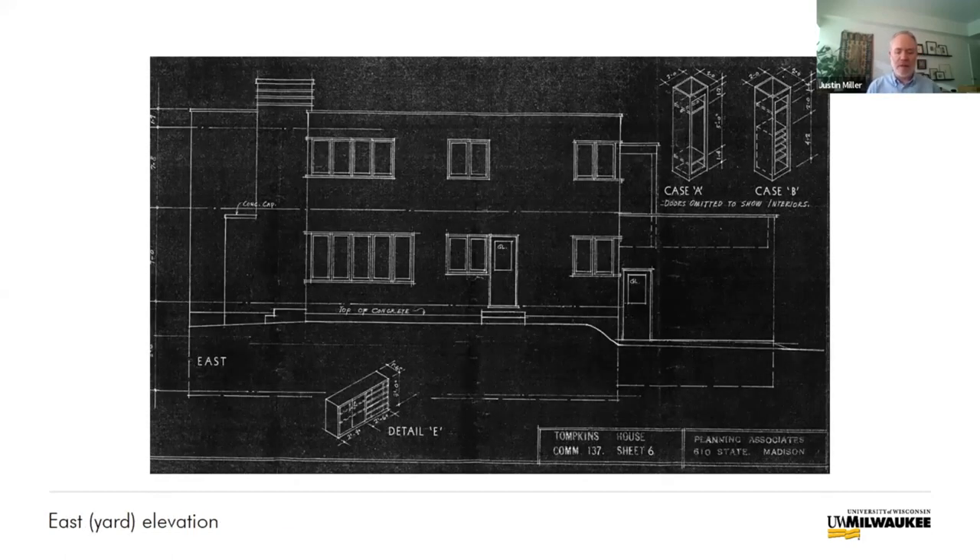The Tompkins House was designed by Madison architects Hamilton Beatty and Alan Strang. Beatty and Strang were among the earliest architects in the country to design in the international style. Their houses are primarily concentrated in and around Madison, mostly Shorewood Hills and Monona. Beatty and Strang's houses represented a new and progressive approach to residential design, and today they are recognized as part of the beginning of modern architecture in America.